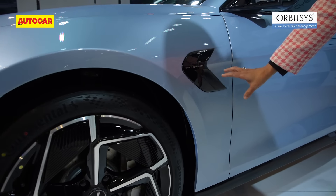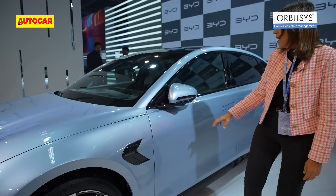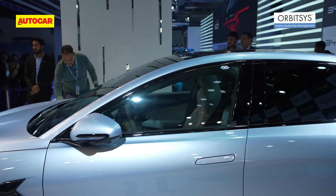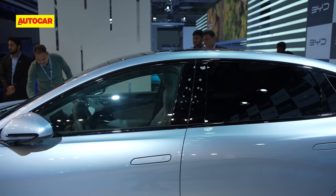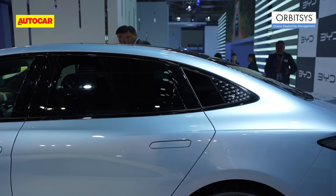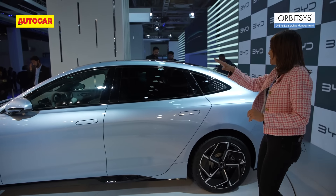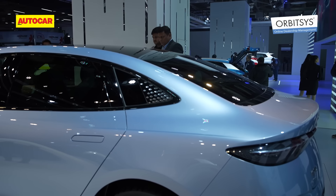The BYD logo is emblazoned onto the side in a piano black panel, and the side view mirrors are regular ones — not like what we saw on the IONIQ 5. Flush doors, of course, are very prominent on all these EVs for aerodynamic efficiency, along with that sloping roofline that comes down to the rear.